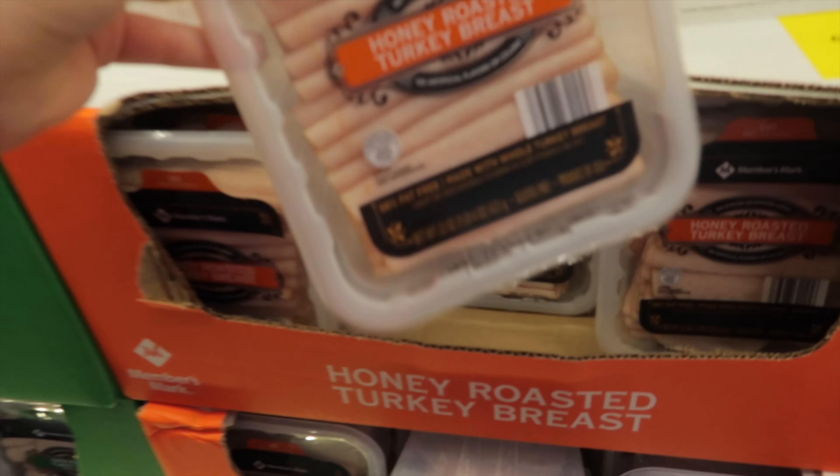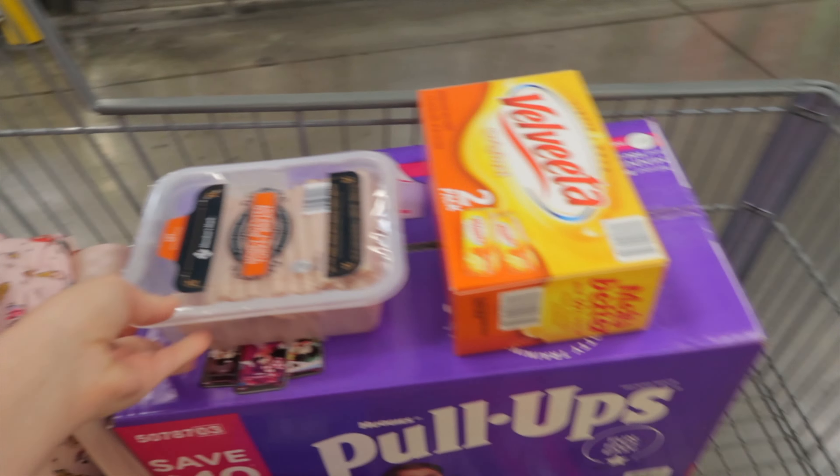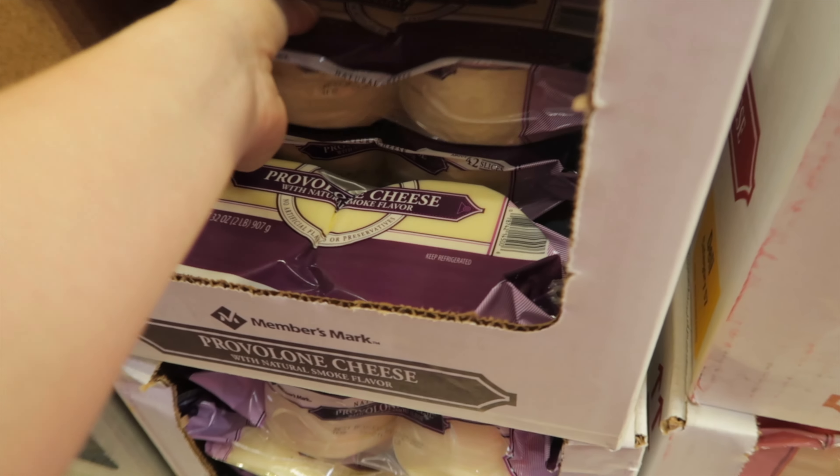I forgot to show the prices for the turkey meat — that ran between seven and eight dollars per pack, depending on the flavor and seasonings that were on it.